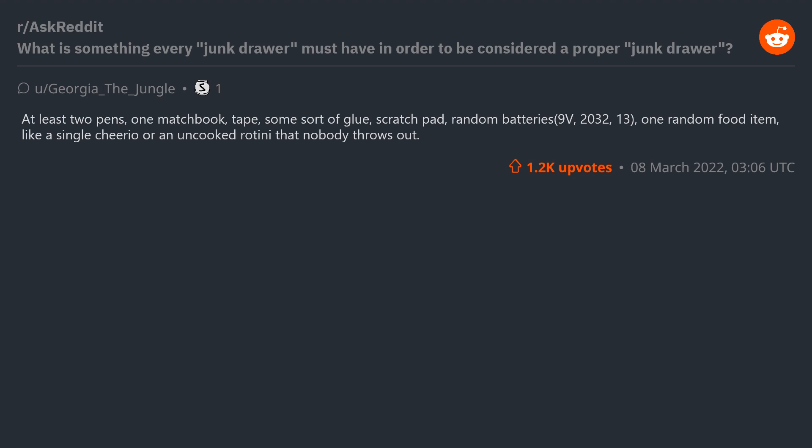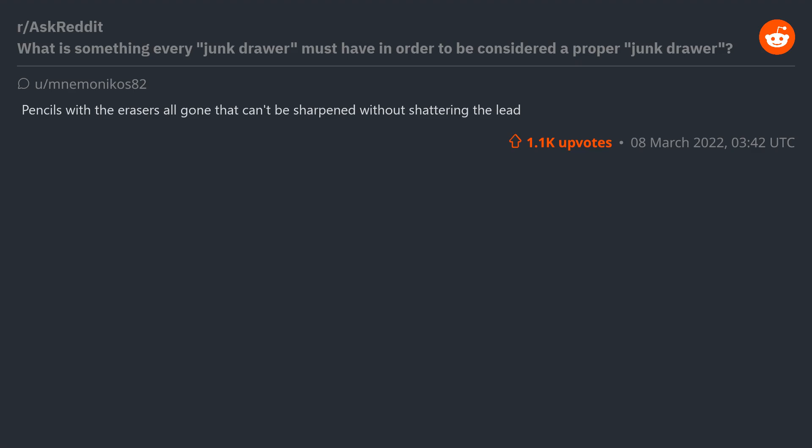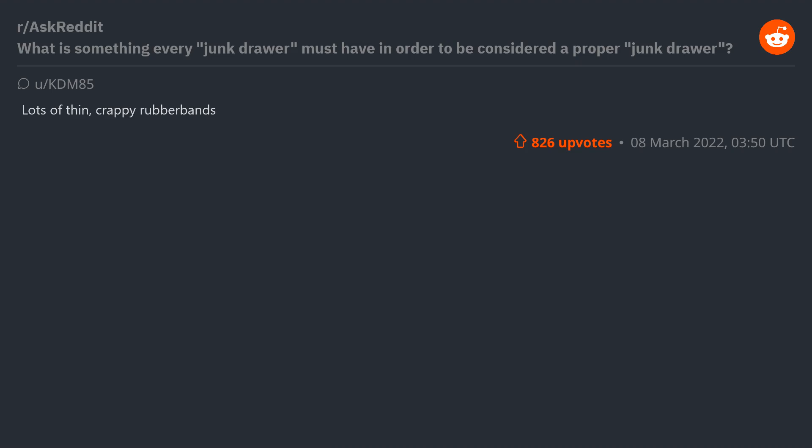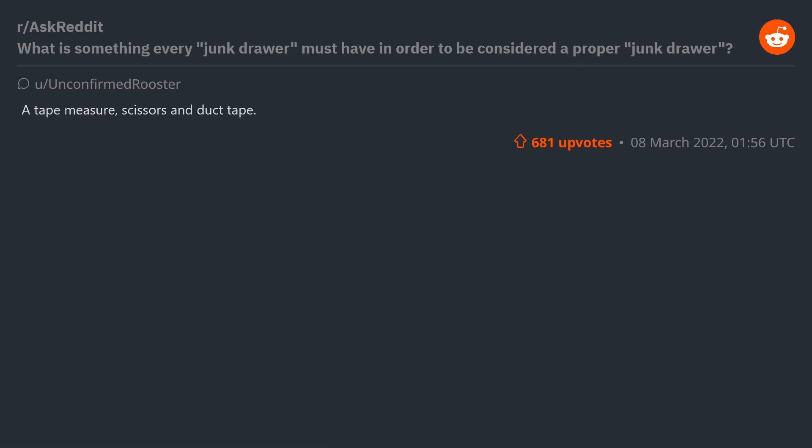Random batteries — 9V, 2032, 13 — one random food item like a single Cheerio or an uncooked rotini that nobody throws out. Pencils with the erasers all gone that can't be sharpened without shattering the lead. Important mail from a while ago that you searched everywhere for to pay a fine or bill but couldn't find. Lots of thin crappy rubber bands. Old toys, pennies, packets of seeds, long lost tools, a tape measure, scissors, duct tape, calculator. Loose single-serving sauce packets from various takeout or delivery places.